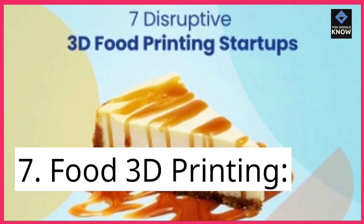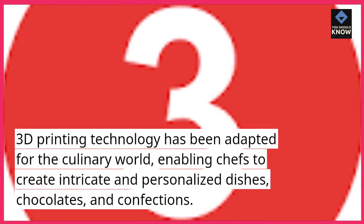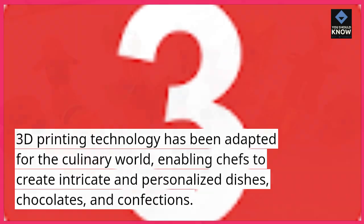7. Food 3D printing. 3D printing technology has been adapted for the culinary world, enabling chefs to create intricate and personalized dishes, chocolates, and confections.